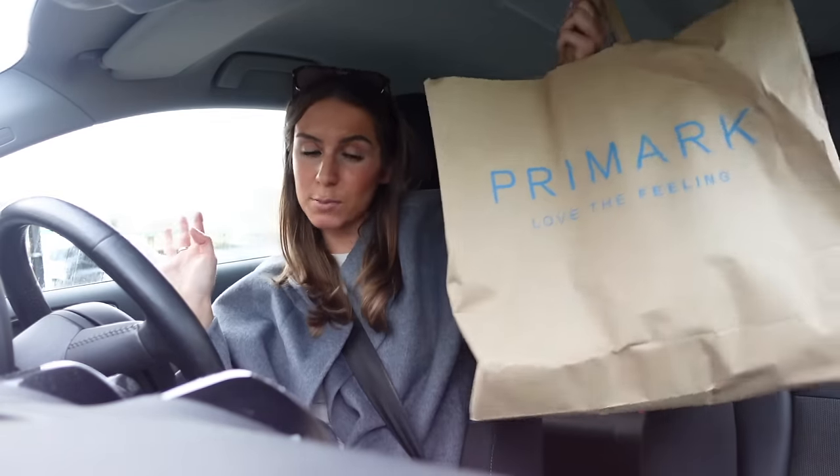Hello everybody, welcome back to the channel and welcome to a 'What's New in Primark' for March 2024. I'm filming this intro after I've been to Primark - should have filmed it before I went because my day has gone tits up since then, but you'll have to watch the weekly vlog to know what happened. Primark was pretty successful though, they had some good bits in.